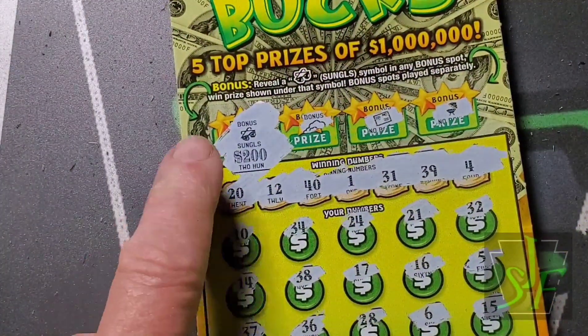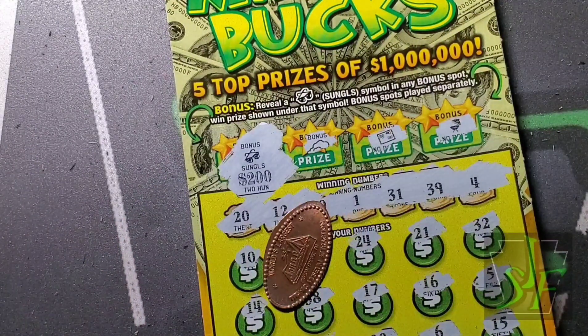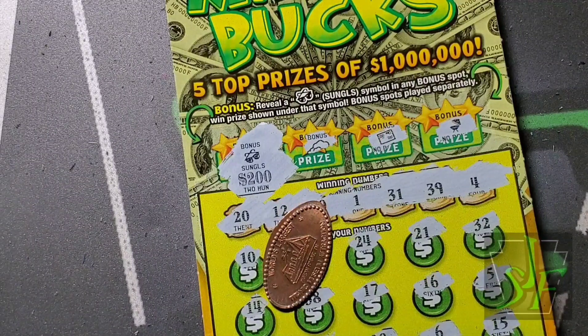But it only takes one to make up for it - $200 winner under the sunglasses. Thanks for watching! Let's see what the next Walmart session does for us. Hopefully it's better than this one, though this was pretty good - did make some money. Thanks for watching, have a great day!